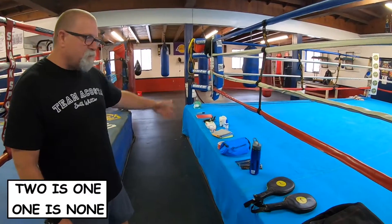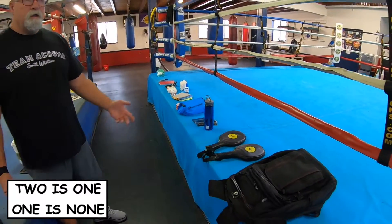The overview of everything: two is one, one is none. A lot of the things I have, I've got multiples of. If I forget one, I still have another. If someone needs to borrow one, that's another good thing about being a professional. If one of my friends or another trainer needs tape, I've got it. I don't want my fighter to be limited because the other trainer doesn't have his stuff together.